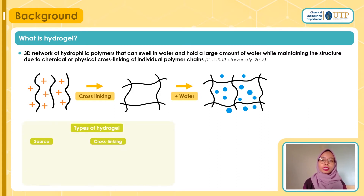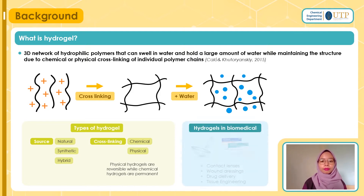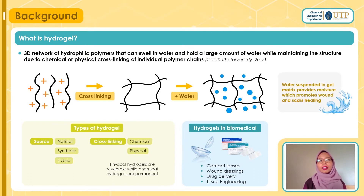We can classify hydrogels in many ways, but in this presentation I will focus on source and cross-linking. According to source, there are three types: natural, synthetic, and hybrid. For my project, it is a natural source hydrogel. For cross-linking, it is either chemical or physical — chemical cross-linking is permanent while physical is reversible, due to permanent junctions or transient junctions formed. Because of the many advantages of hydrogels, they are widely implemented in biomedical applications such as contact lenses, wound dressings, drug delivery, and tissue engineering. The water inside the gel matrix can provide moist conditions that promote wound and scar healing.